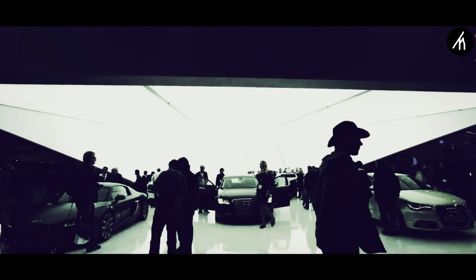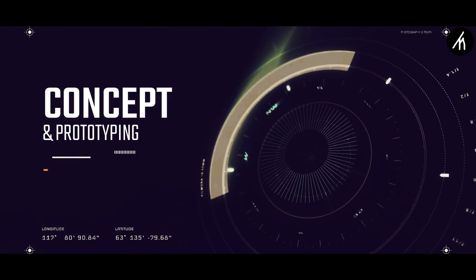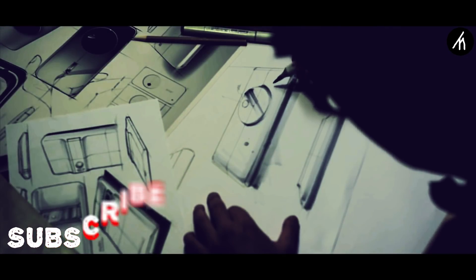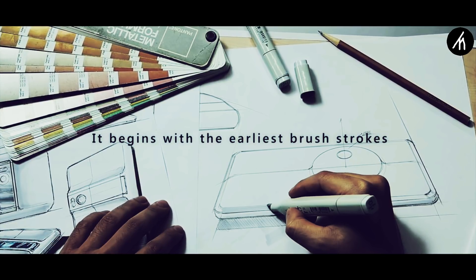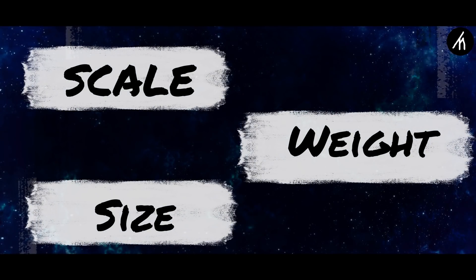No matter if your device is a car or a smartphone, everything starts with the conceptual phase. All companies start the process in a conceptual phase. Several sketches and wireframes are created using different designs and interfaces. These sketches also determine the scale, weight, size, and portability of the product. A team of experienced individuals gathers together and designs the next big thing.